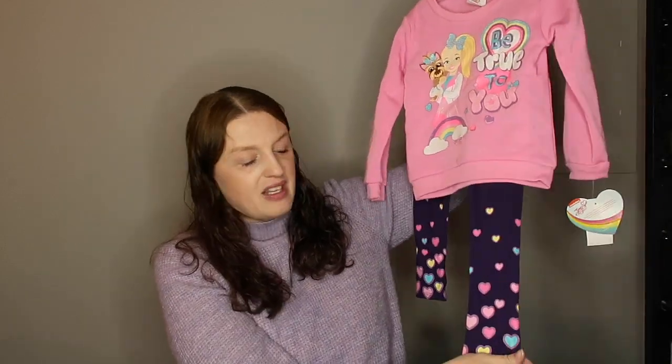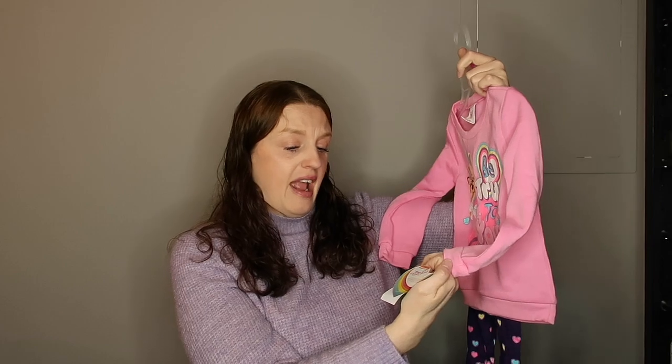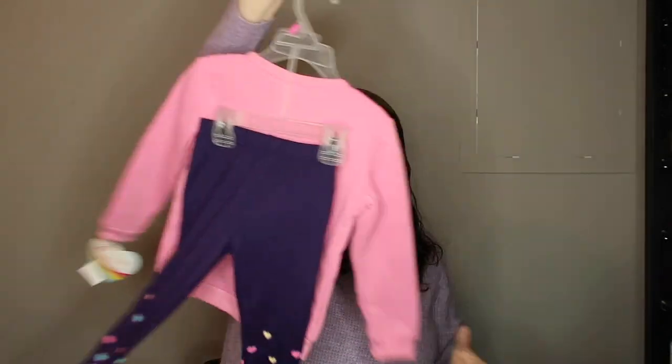She's not really into JoJo as much, but I thought this outfit was cute because I just love the glitter pants. It's a size 4, originally $10, and I got it for $2. That's basically a dollar an item. Even if she doesn't wear the shirt, I'm still fine with it.